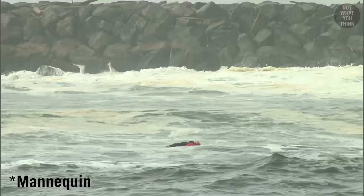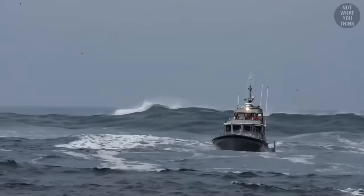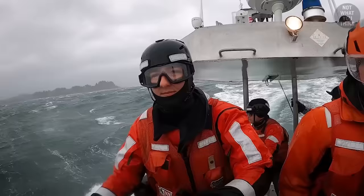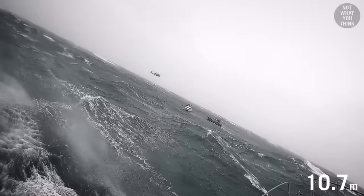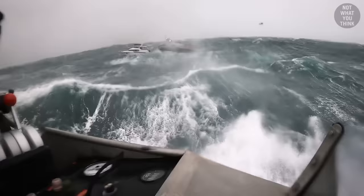Now let's go back to this lucky bad boy. On February 3rd, 2023, the US Coast Guard was conducting a training exercise with their future surfmen in the mouth of the Columbia River, when they suddenly received a distress signal. A 35-foot yacht was struggling in heavy surf with a single person on board. The training crew, which was nearby, answered the call.